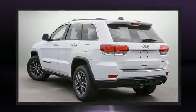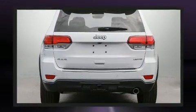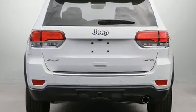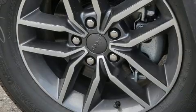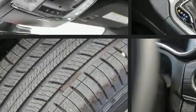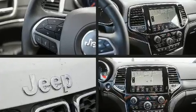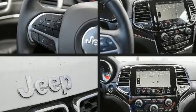Jeep prioritized fit and finish as evidenced by speed-sensitive wipers, a power seat, high-intensity discharge headlights, power door mirrors and heated door mirrors, and cruise control.